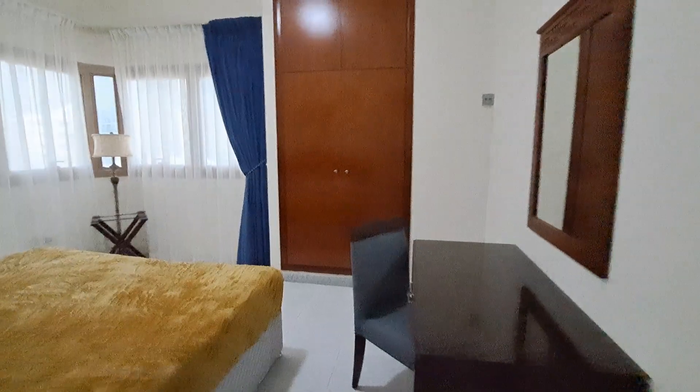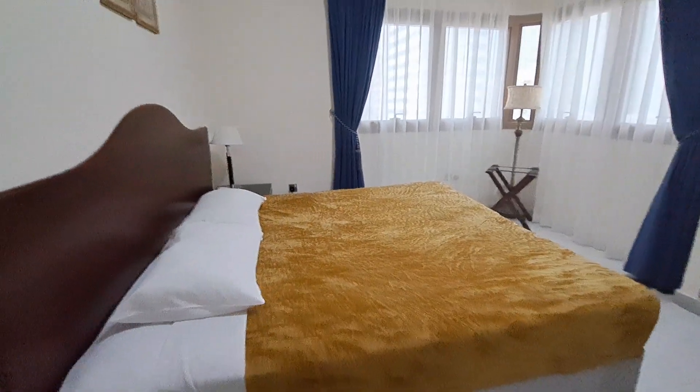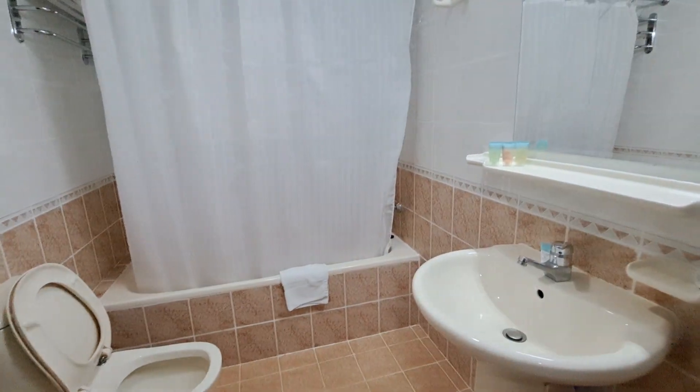Second bedroom with a study, two-door wardrobe, and bed. Thank you.